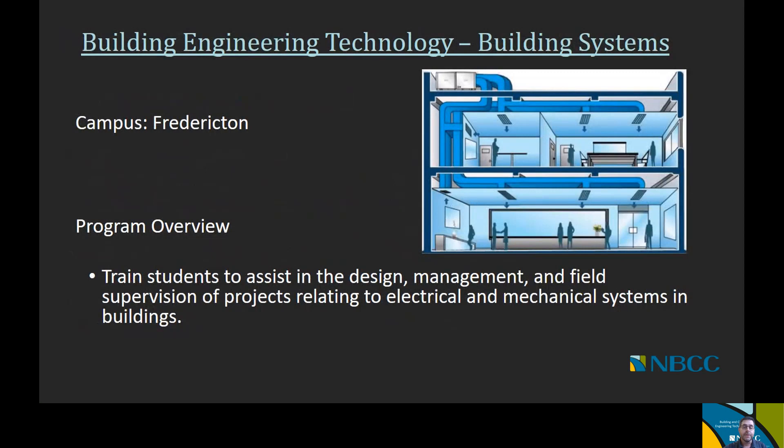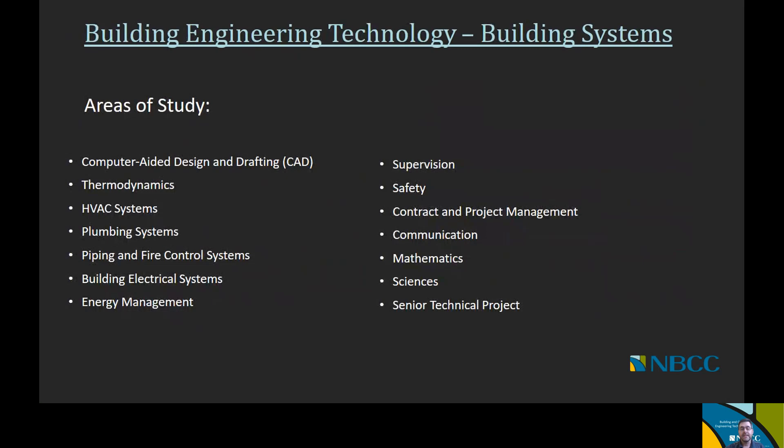The next option for building engineering technology is building systems — our only offering at the Fredericton campus. Its purpose is to train students to assist in the design, management, and field supervision of projects relating to electrical and mechanical building systems. Courses include computer-aided design and drafting (CAD), thermodynamics, heating ventilation and air conditioning (HVAC) systems, plumbing systems, piping and fire control systems, building electrical systems, energy management, supervision, safety, contract and project management, communications, mathematics, science, and a senior technical project.